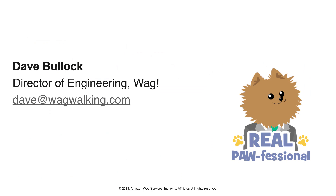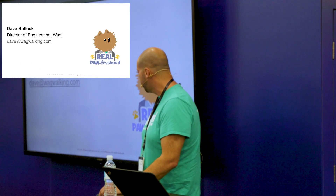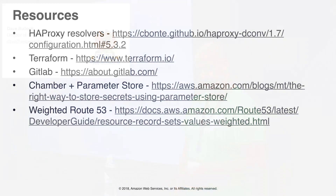So that's it. Feel free to reach out if you have any questions, are looking for a job, or know someone who is — we're hiring like crazy. Dave at wagwalking.com. And thank you.